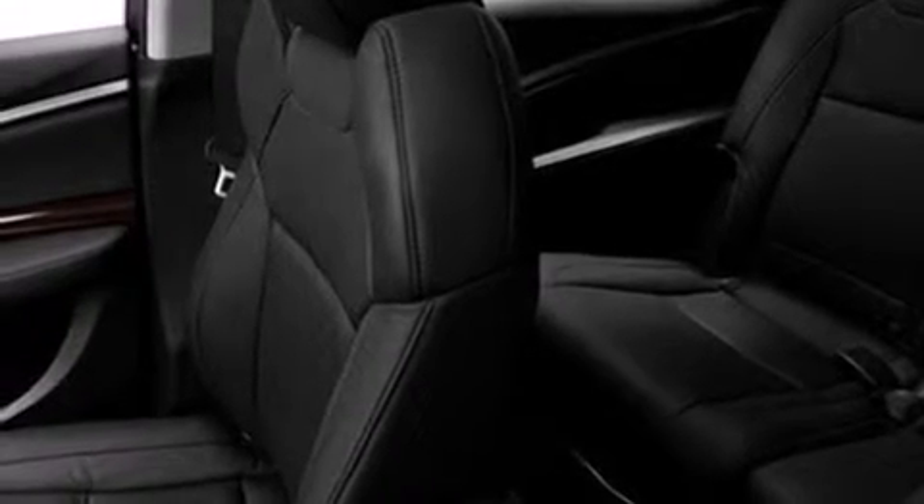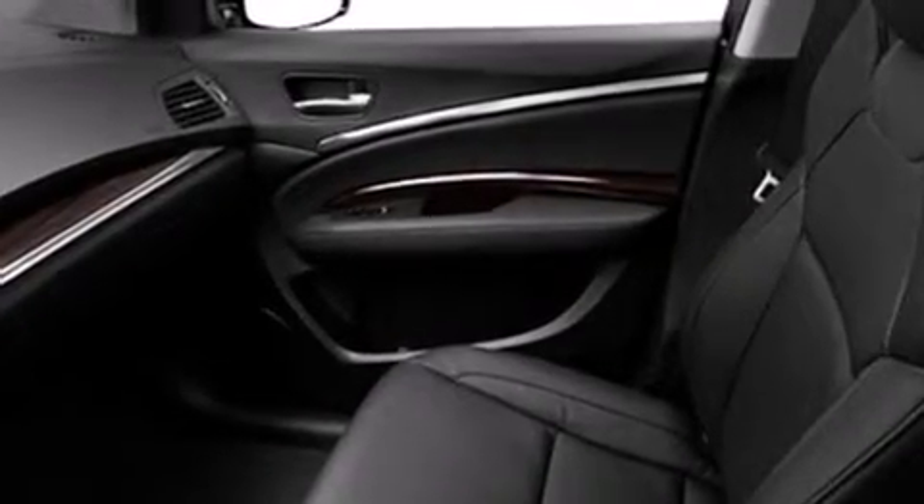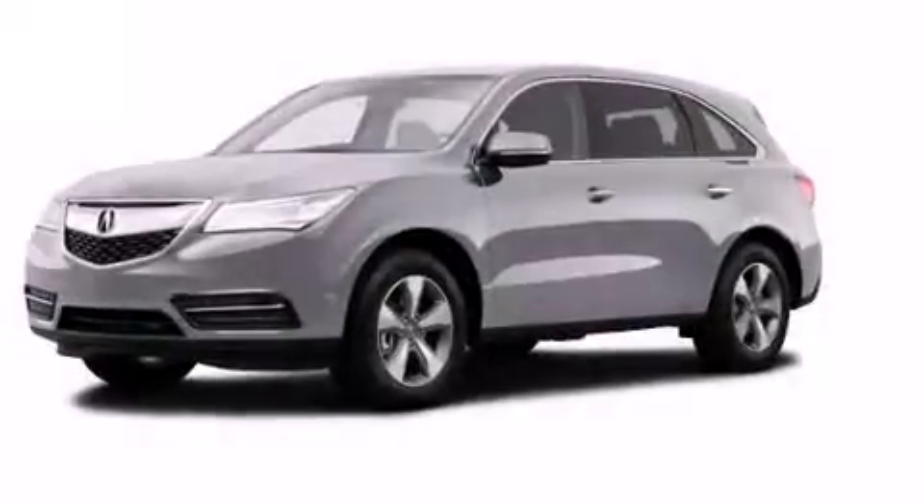Also included are aluminum wheels and a tire pressure monitoring system. The following features are also included: memory settings for the seat's positions so you can recall your favorite alignments with the push of one button, dual-power seats, and cruise control.